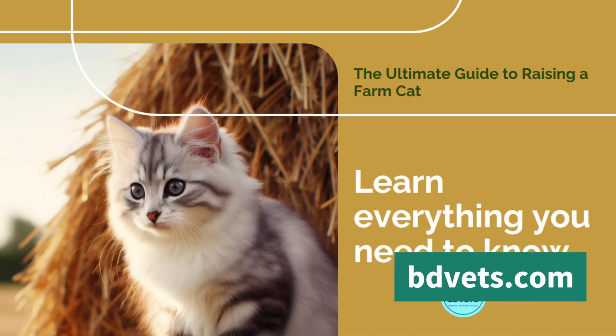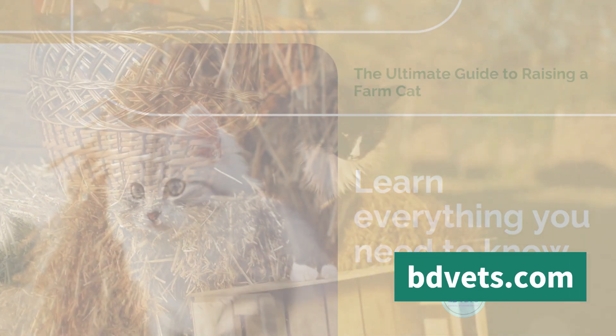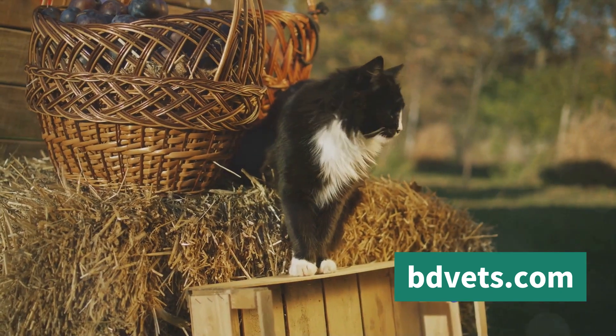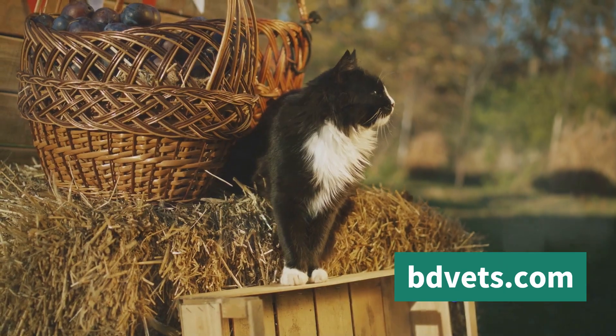Ever wondered what it takes to raise a farm cat? It's not as simple as it sounds, but with the right guidance, anyone can do it. Farm cats are unique creatures — they're more than just pets. They're a part of the ecosystem of your farm.